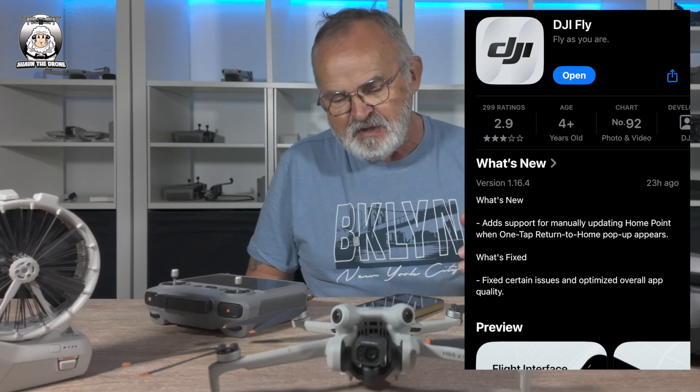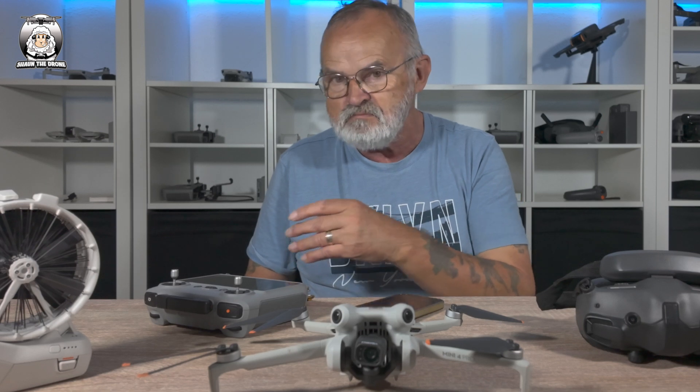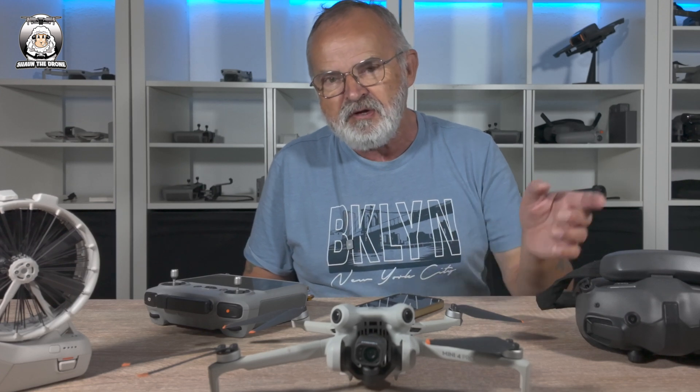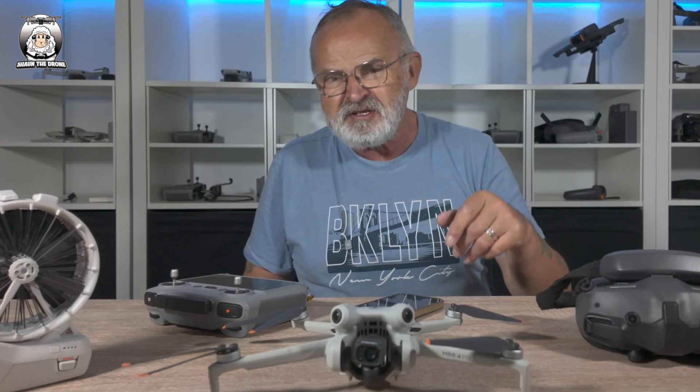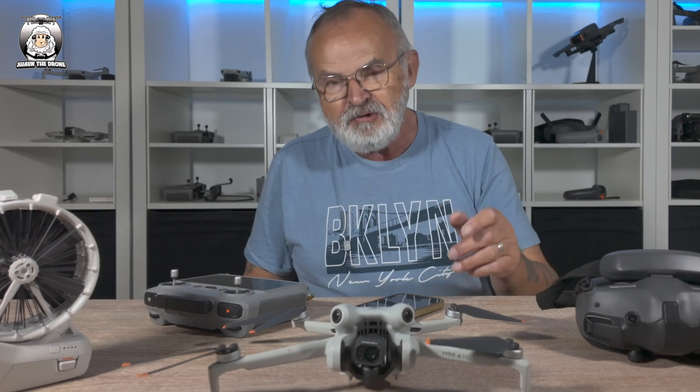What it is, it's your home point. Say you're on your bicycle or something and you want to move your home point — say you went from A to B and you don't want to go all the way back to where you started. Well, now you can do it straight away. Instead of messing about going into your settings, then going into safety, and then scrolling down to move the home point, you can do it straight away.